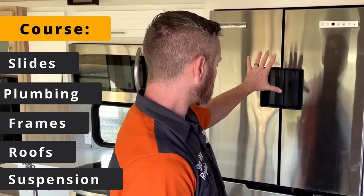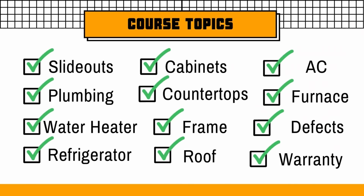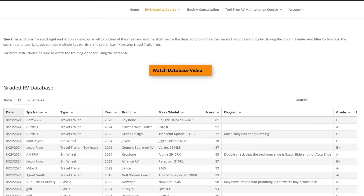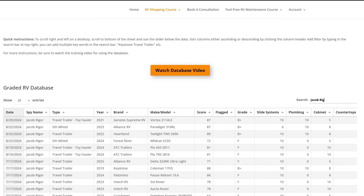If you want to know how to tell the difference between thermofoil and solid surface counters, or how to tell the quality of an RV in general, you should check out my RV shopping course. With the shopping course you also get access to the app you see me using today to grade these RVs, and a database of over 500 RV grades from me and other undercover shoppers. You can sort by letter grade to quickly see what gets an A, B, or C.